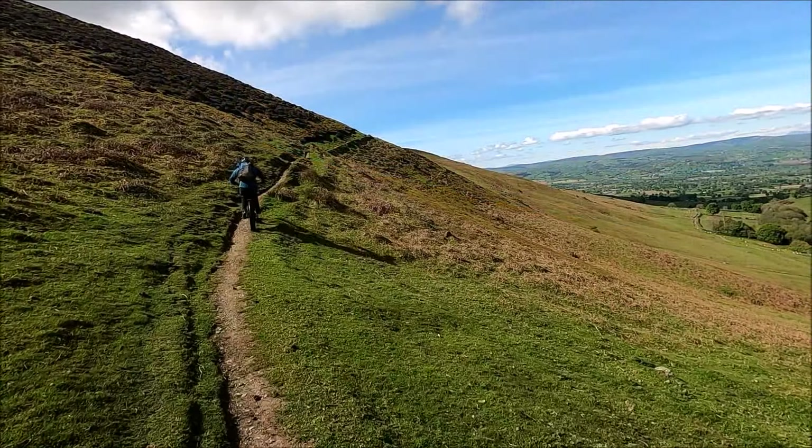Now this is where the mid drive comes into its own. The hub drive starts to stall on really steep ground and even though he's pushing 45 amps into that back motor and destroying his battery, I can still reel him in.